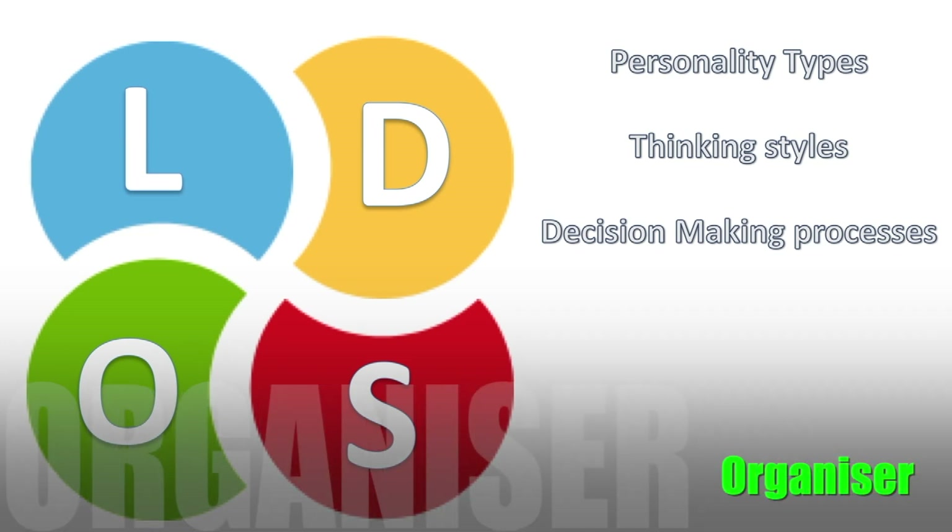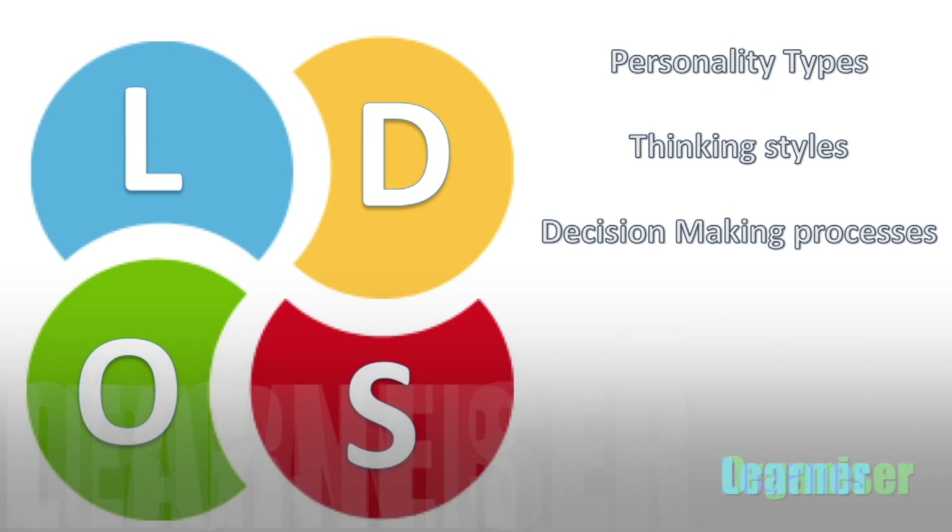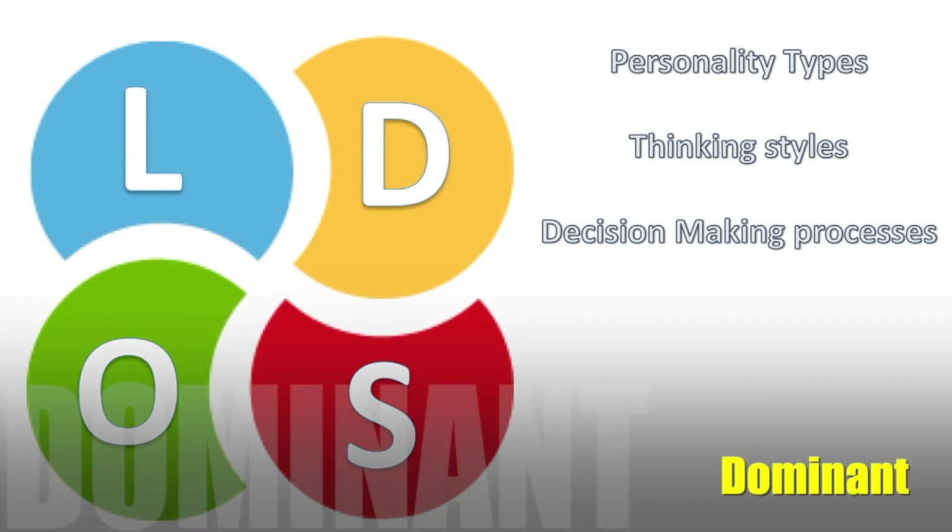O stands for Organizer, which is your very organized type of person that loves checklists and loves everything to be systematic and methodical. The L stands for Learner, which is your knowledge-seeking type of individual who cannot get enough information — they're absolutely desperate to get as much information about every single subject. So when you're selling to a Learner, you can never give them too much information.